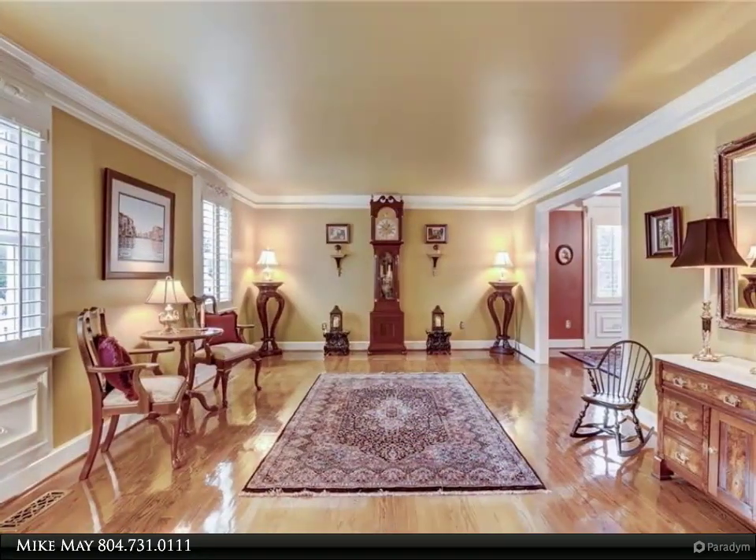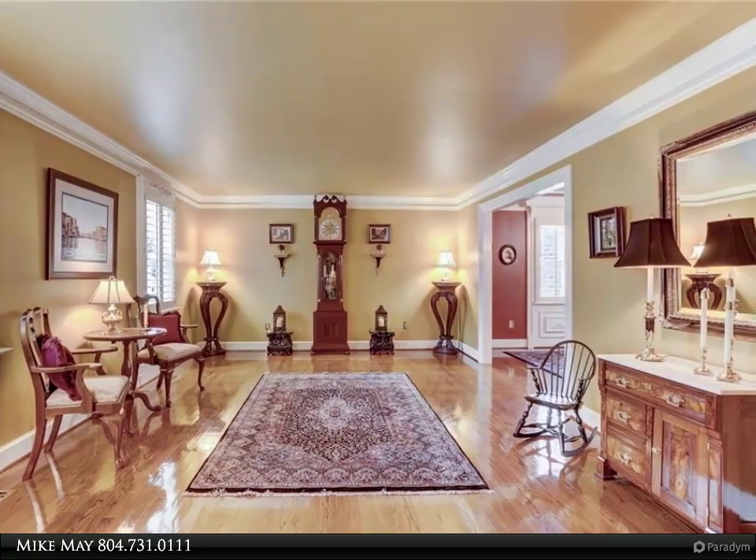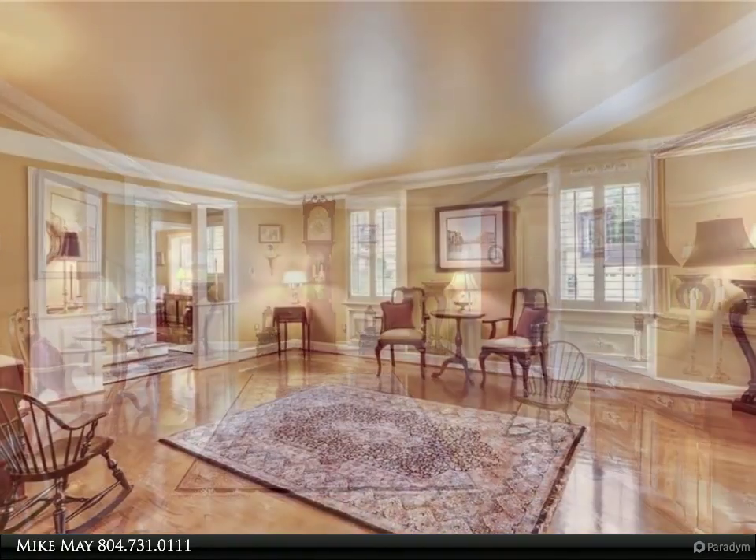As you enter this true masterpiece you will be amazed by the sparkling oak hardwood floors, extensive moldings, wainscoting and pillow opening to the living room.